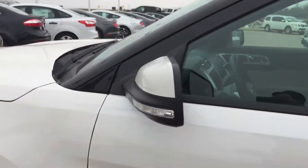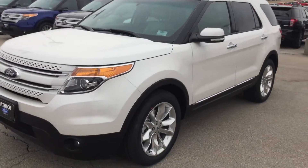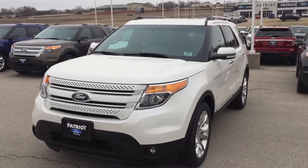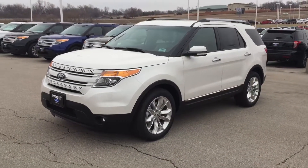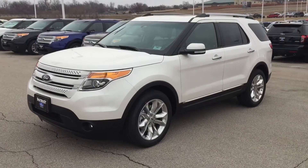Anyway guys, this is the 2015 Ford Explorer Limited in white platinum metallic. I hope you found this video helpful. My name is Bryce — you can ask for me or any one of my guys and we're going to get you well taken care of. Come see us, it's worth the drive, I promise. We're at Patriot Ford in Purcell, 10 minutes south of Norman.